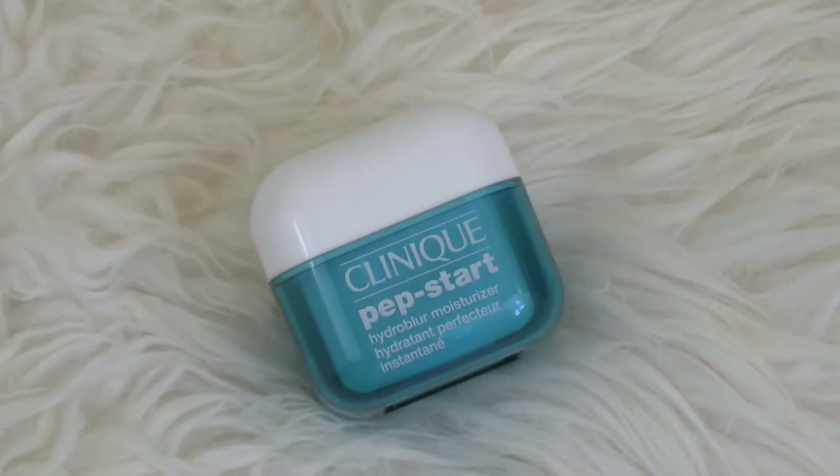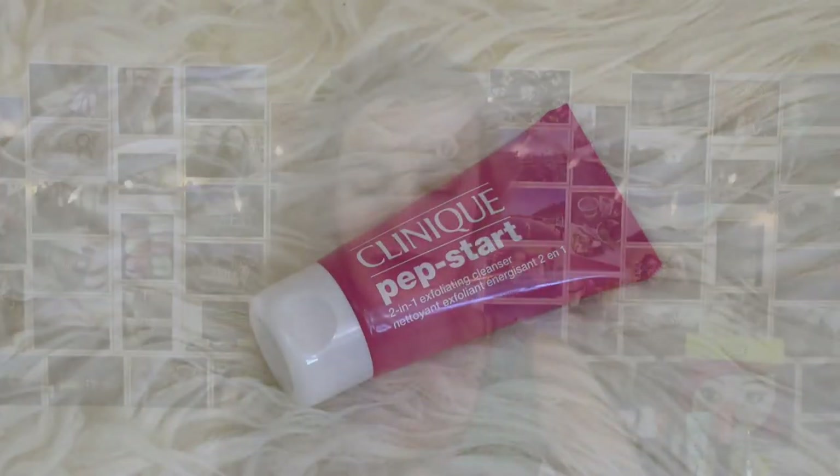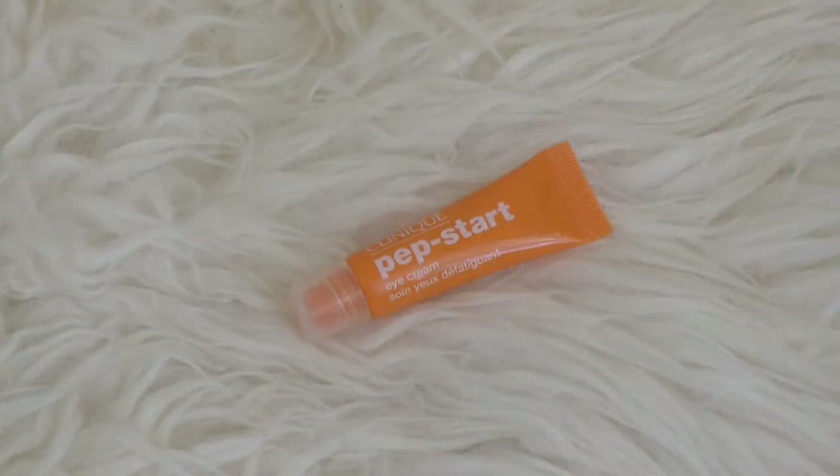Next up I have a skincare set from Clinique — it's their Merry Brightening set. It has a bunch of their Pep Start products, which are their new skincare line. First we have the Pep Start Hydro Blur Moisturizer. It has a kind of almost blurring effect — it's almost a little silicone-y looking but it's still a moisturizer. Very different — I've never seen anything like this. It also comes with their Pep Start 2-in-1 Exfoliating Cleanser, which I haven't tried yet, and the Pep Start Eye Cream, which I've heard Tati rave about, so I knew I needed to pick it up.